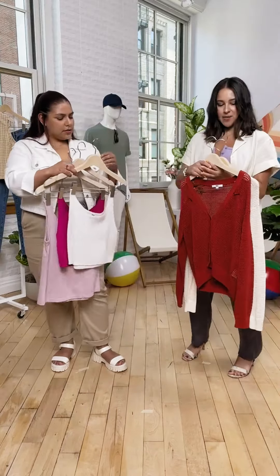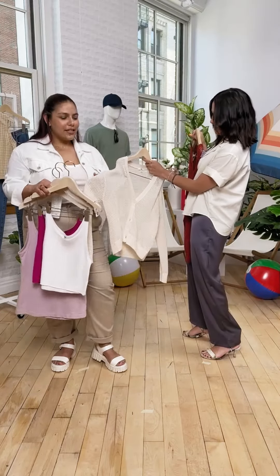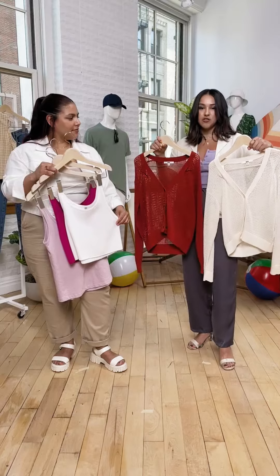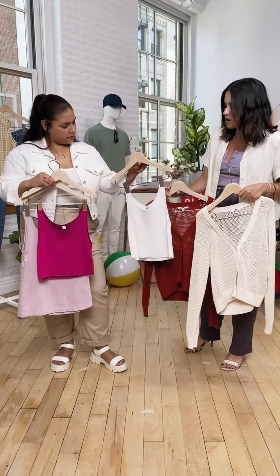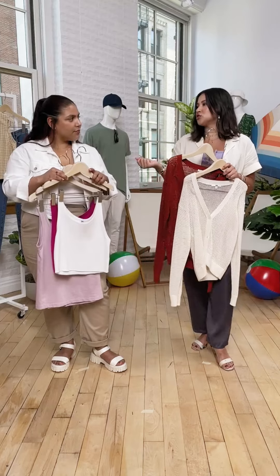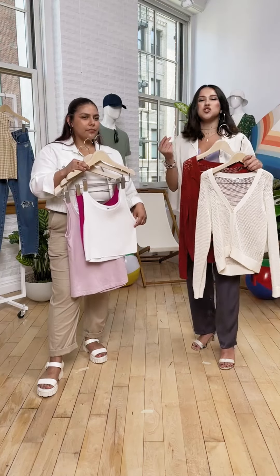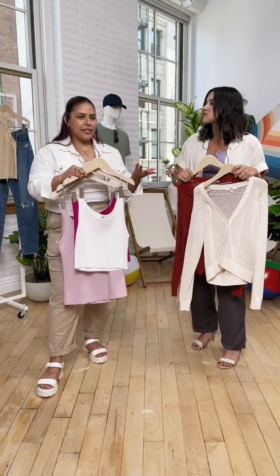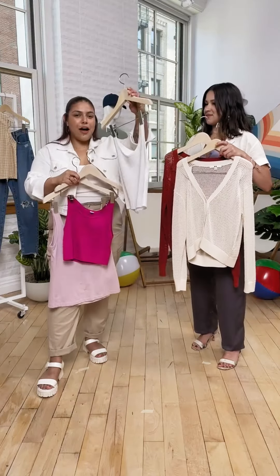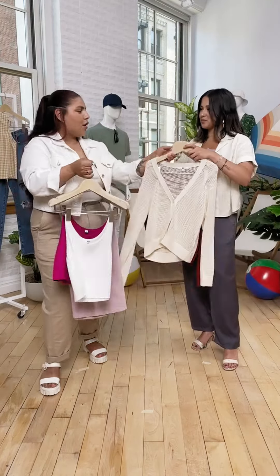We also have the mesh cardigans in different colors. I personally love color, while Pamela loves neutrals — but they come in multiple colors so you can shop them right now. You can also layer one underneath, or button it in the back and slip off one shoulder for a more elevated going-out look. It's really all about using basic essential styles and just tweaking them. This is the slub jersey sleeveless top, the sleeveless cropped sweater — 100% cotton — and the mesh cardigans.